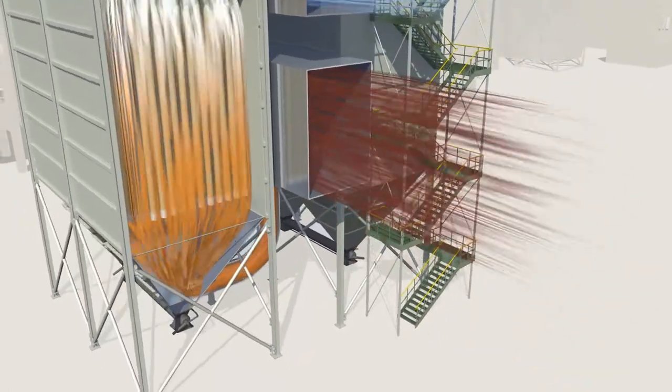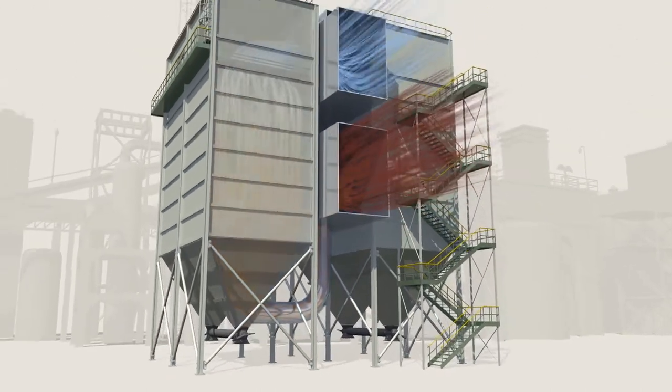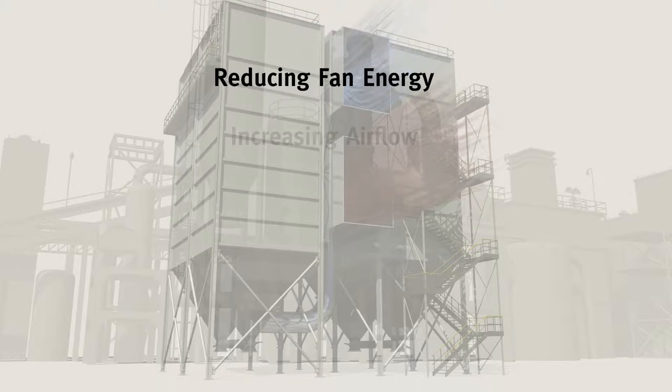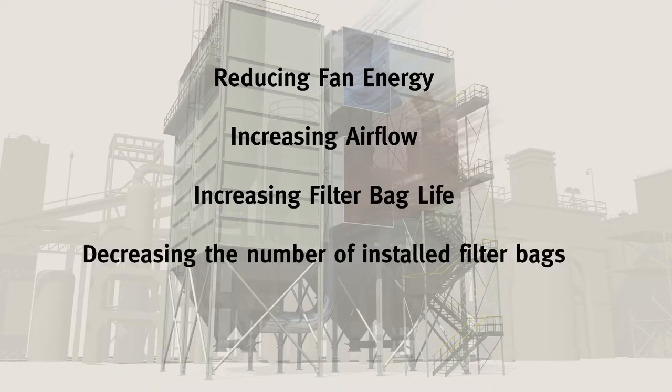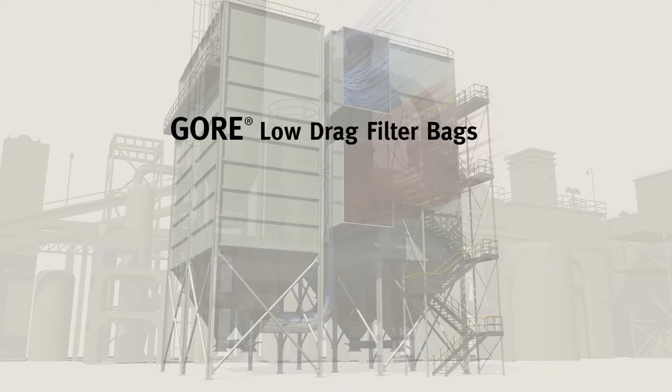Install Gore low drag filter bags — filter bags with the lowest possible filter drag — and choose your benefit: fan energy savings, increased airflow, longer filter bag life, or decreased number of installed filter bags. Gore low drag filter bags: the obvious choice.